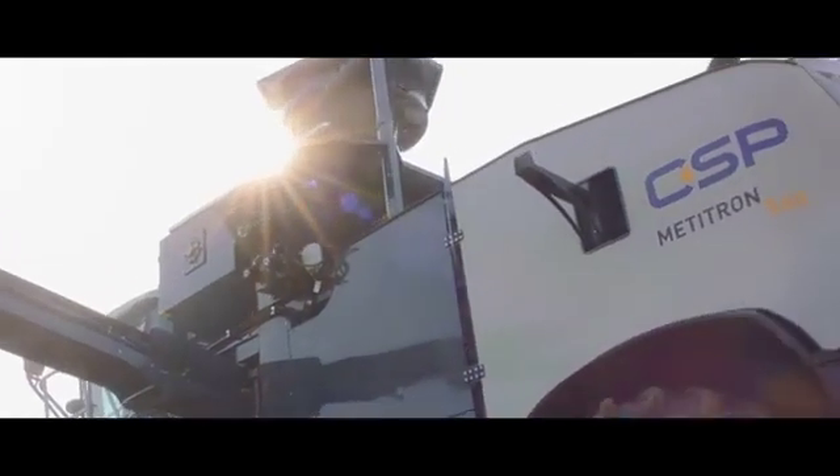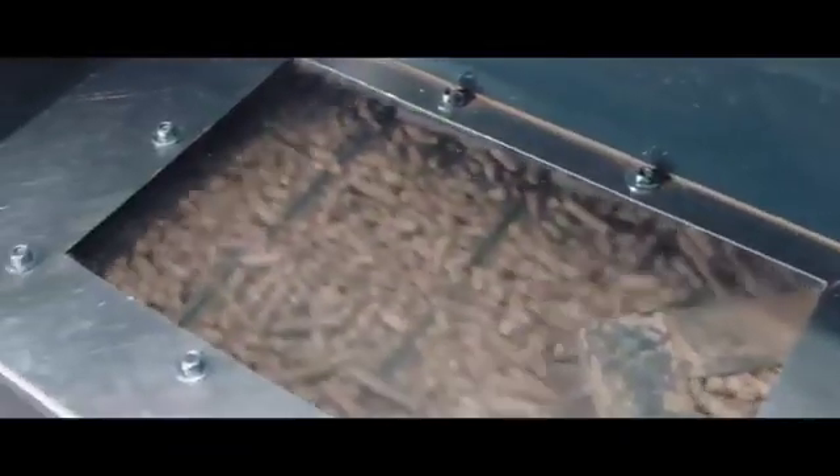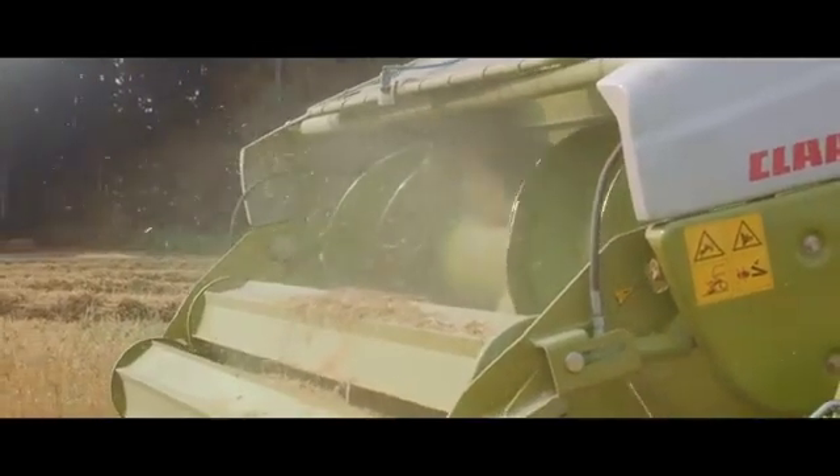After pressing, the finished pellets are transported via bucket conveyor to the 3 cubic meter bunker, where they are gently stored and cooled. The bunker eliminates the need for a second vehicle to drive along the Metatron all the time to pick up the pellets.